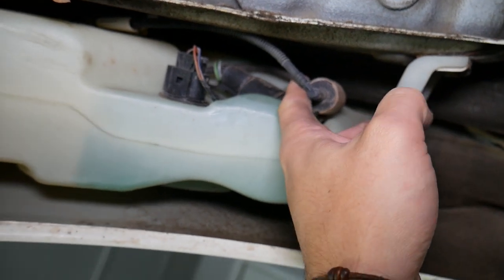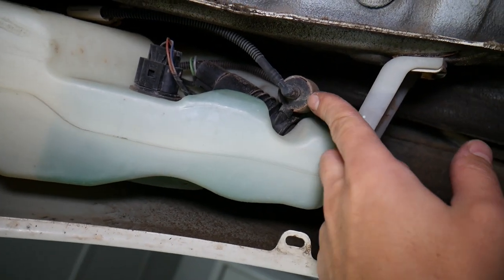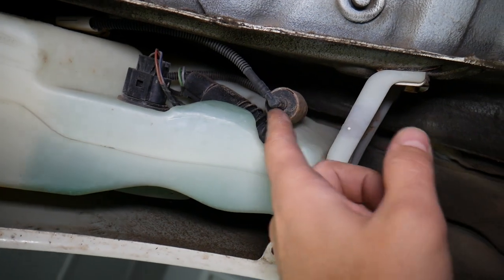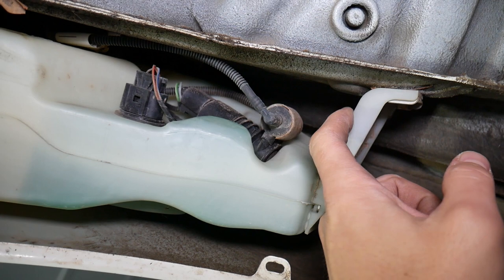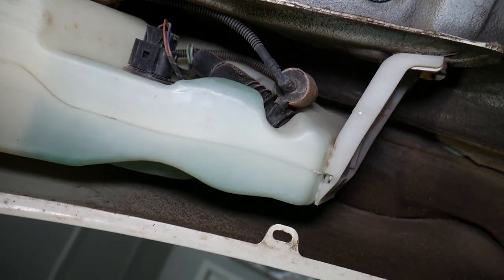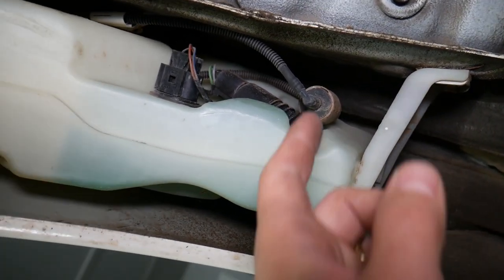If the pump checks out fine and you still don't get spraying, it could be the valve right here — that's the two-directional valve. The pump can turn left or right: one way will spray for the front windshield, the other way will be for the rear glass. If the pump is making noise but you're still not getting fluid, it's very likely you have a bad valve.